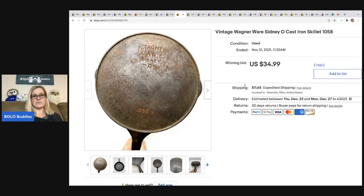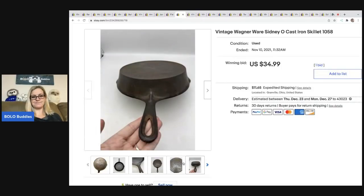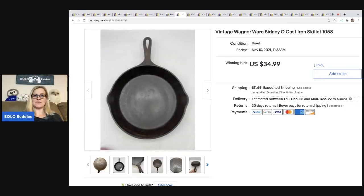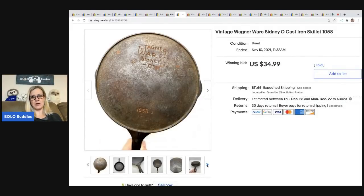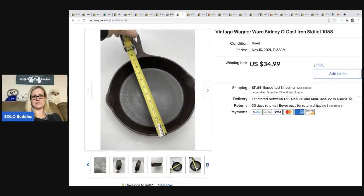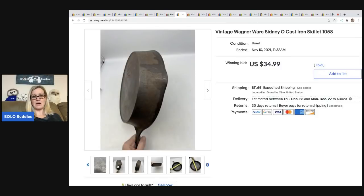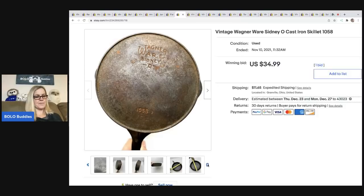From that estate sale my husband and I split up at, he got this vintage Wagnerware cast iron skillet. He paid about $12 for it. I probably should have started the auction higher — I was hoping it was going to get some bids, but it ended up going for what I started it at: $34.99. I listed all of his items, so he didn't price it — I did. It might have gone for more with a buy-it-now or best offer, but the condition was not fantastic — you can see it's a little rusty. The buyer paid shipping and was all in for $55.68.